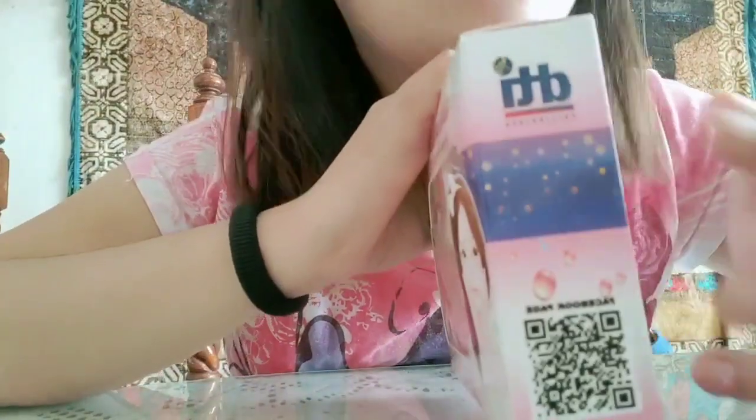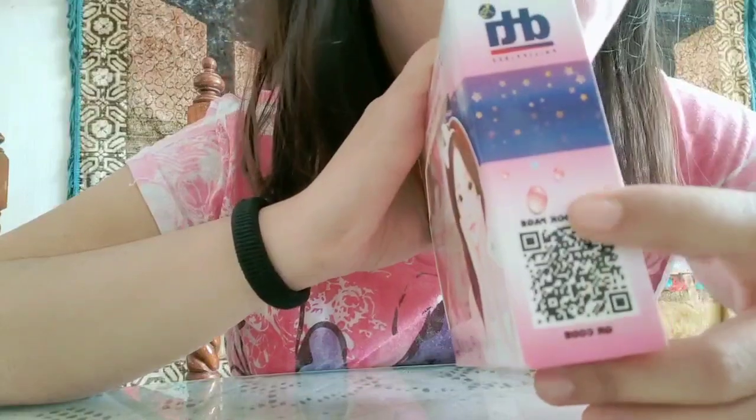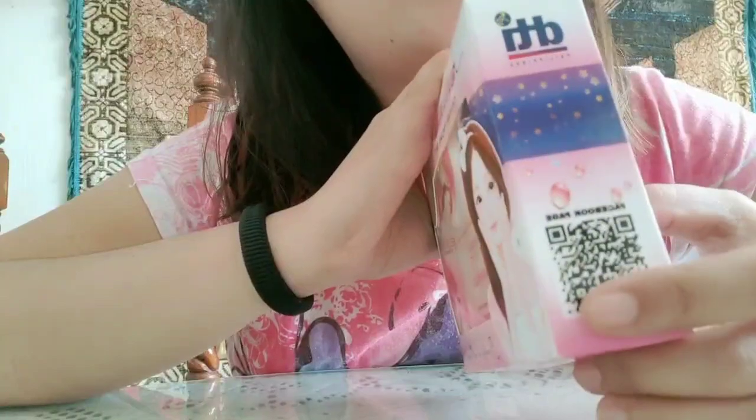Next side naman is the DTI logo, and then syempre the Facebook page, and then its QR code ng Facebook page nila.